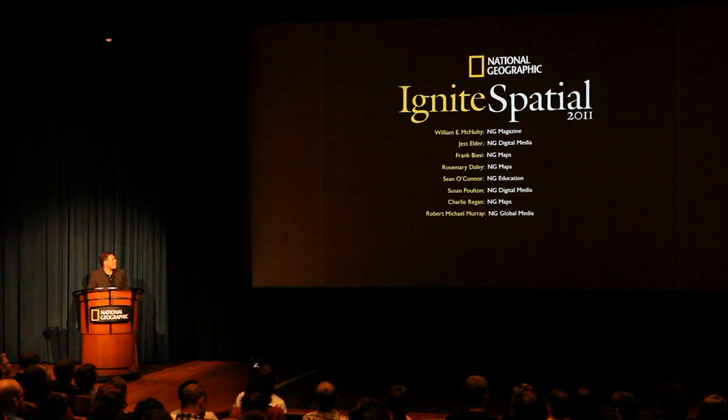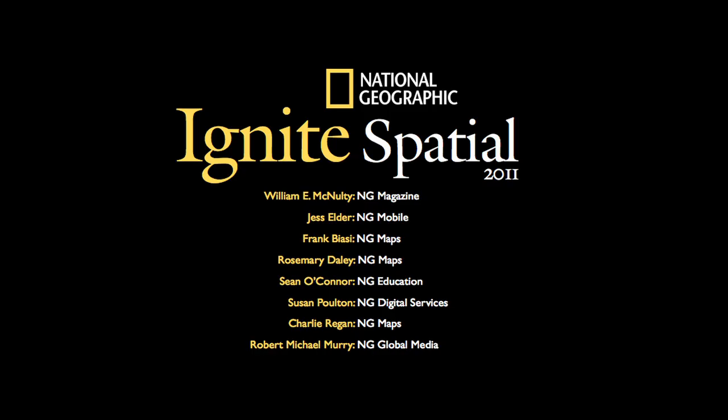This Ignite Spatial is brought to you by these guys, not just me, and I want to personally thank them for not only helping with the presentation, but also for the inspiring work they do all the time in establishing our tradition of connecting geography and information.